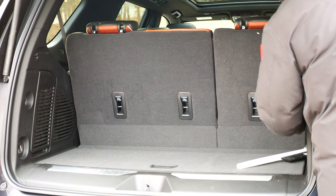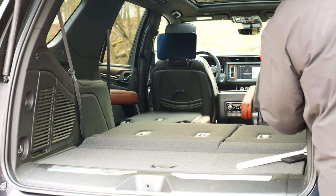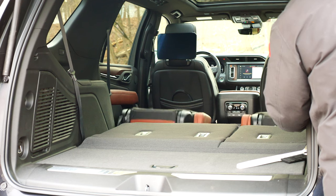The trunk offers 26 cubic feet behind the third row, 73 behind the second row, and 123 cubic feet after folding all seats down.